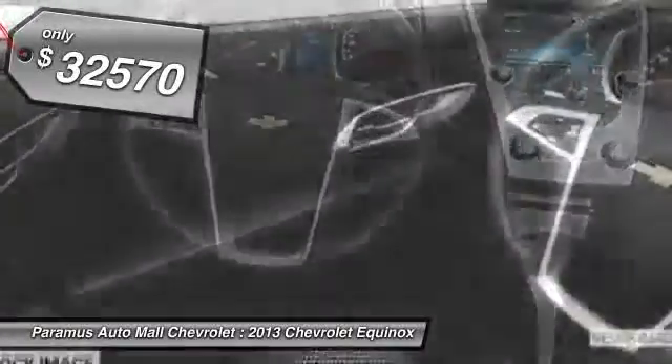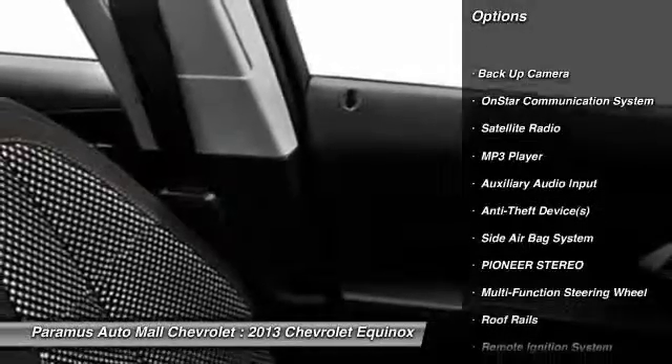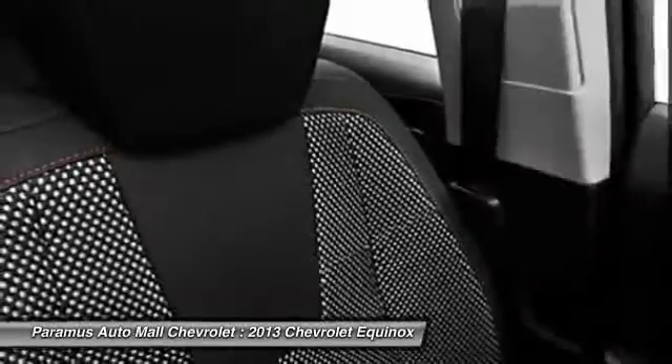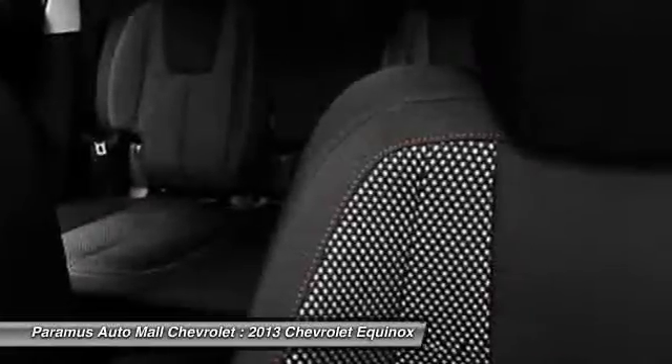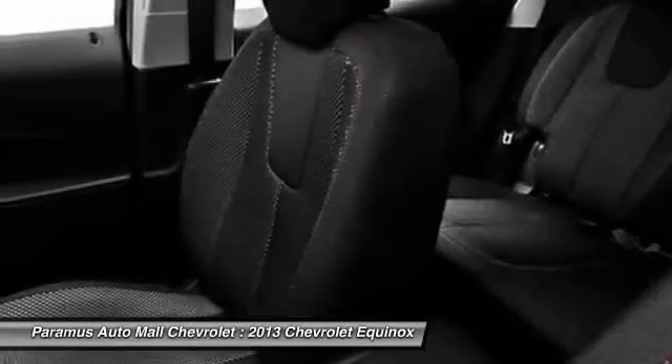Here are some of this vehicle's great options: power driver's seat, OnStar, dual airbags, power steering, auto express down window, front air conditioning, adjustable headrests, floor mats, cruise control, Pioneer stereo.